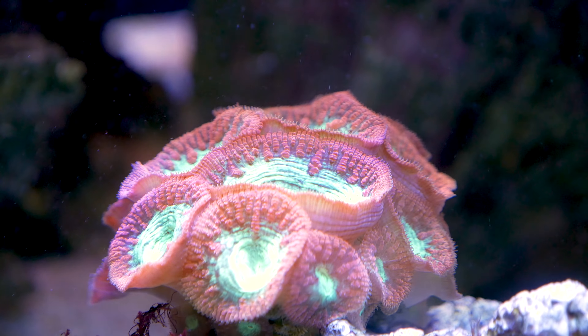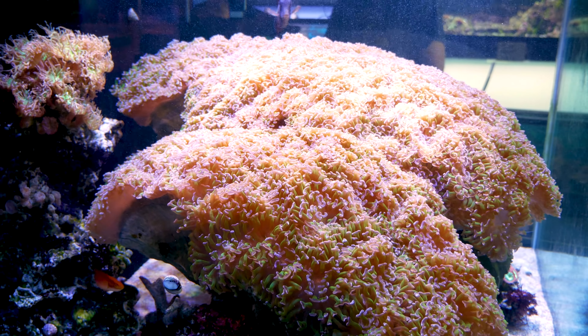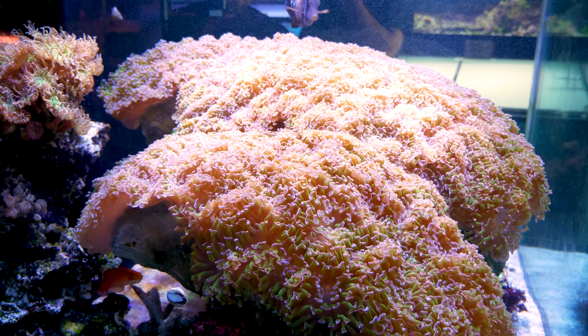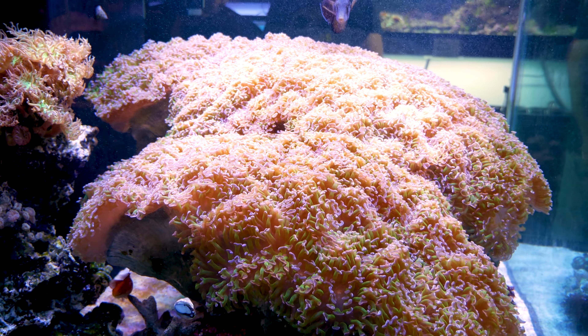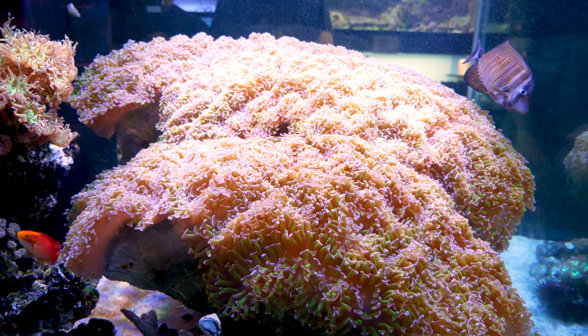Along with this massive hammer coral, there's a nice assortment of other LPS in here — some nice frogspawn, Duncans, a really cool Helio. It's a really cool tank, and everything in here is fairly hardy and easy to keep.